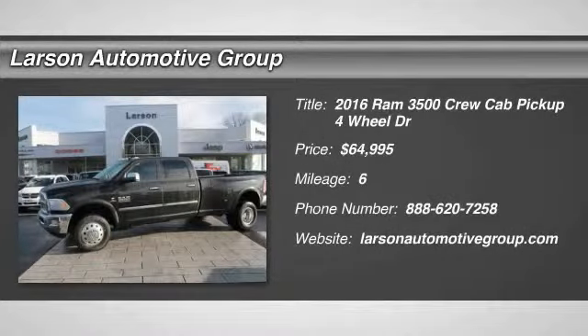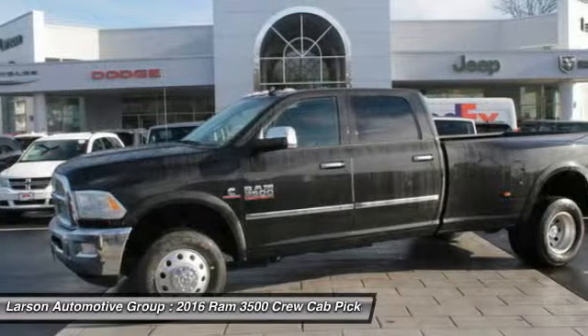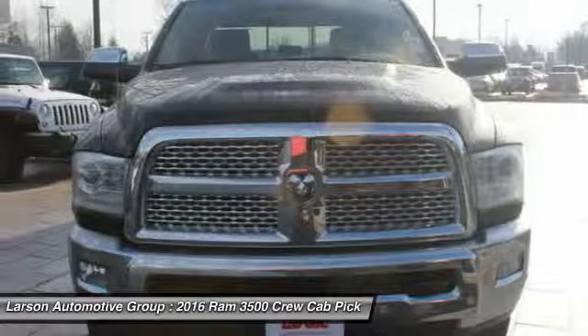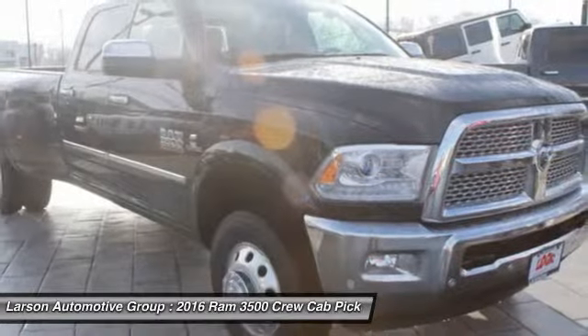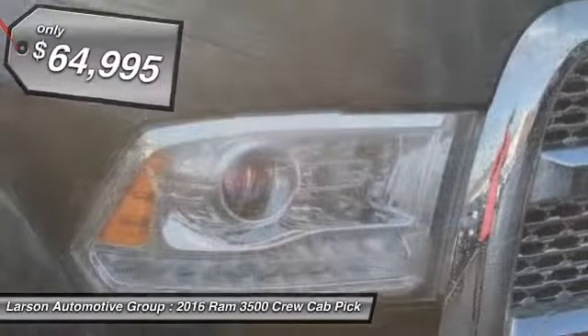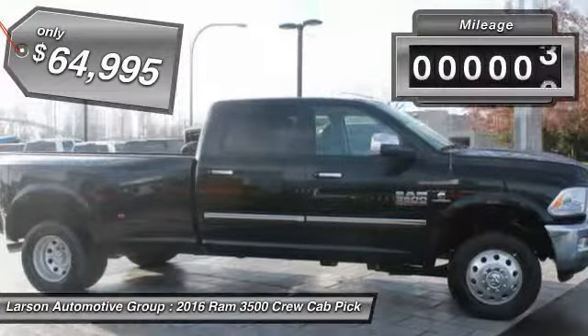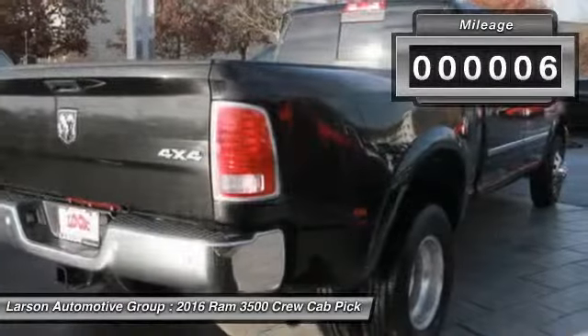The 2016 Dodge Ram 3500 is a solid option for truck buyers in need of hauling capacity and serious towing. With names like Hemi and Cummins under the hood, there is plenty of muscle to back it up, and it is priced below $65,000. This vehicle has less than 100 miles.